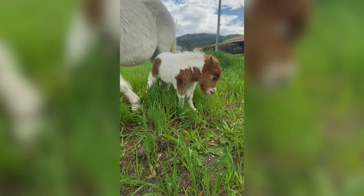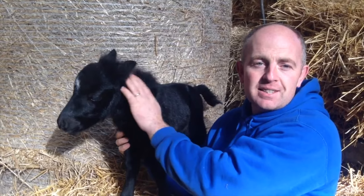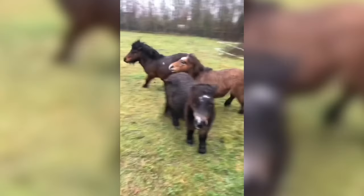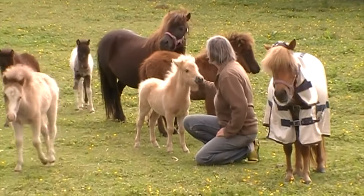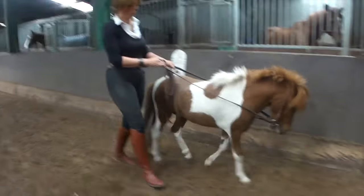Moving on, let's look at the Falabella. This miniature horse is absolutely tiny. At their tallest, they're only 80 centimeters, but are often as small as 70 centimeters. Falabellas love humans and are also very intelligent. They can also be very loyal, making them easy to train and making Falabellas the perfect show horse.